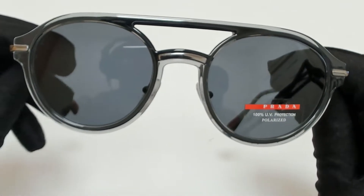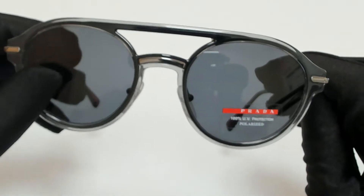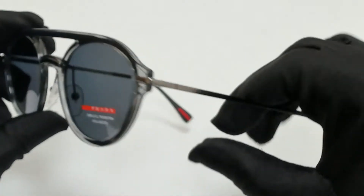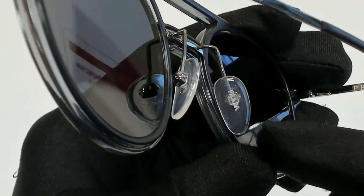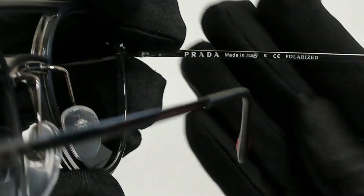The color of the frame is gray and the lenses are polarized gray. They have a style of pilot. On its temples, you'll find the Prada logo, and it can also be found on its nose pads. And it's made in Italy.